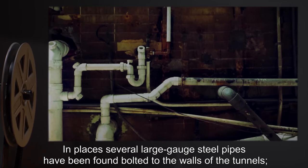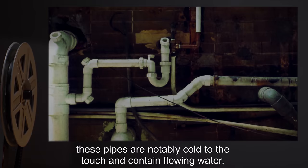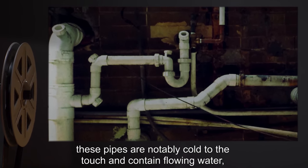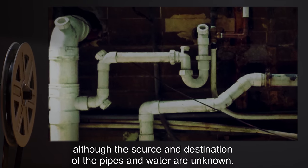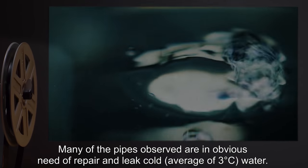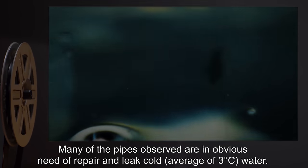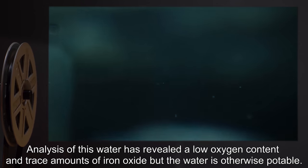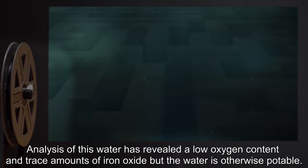In places, several large gauge steel pipes have been found bolted to the walls of the tunnels. These pipes are notably cold to the touch and contain flowing water, although the source and destination of the pipes and water are unknown. Many of the pipes observed are in obvious need of repair and leak cold water. Analysis of this water has revealed a low oxygen content and trace amounts of iron oxide, but the water is otherwise potable.